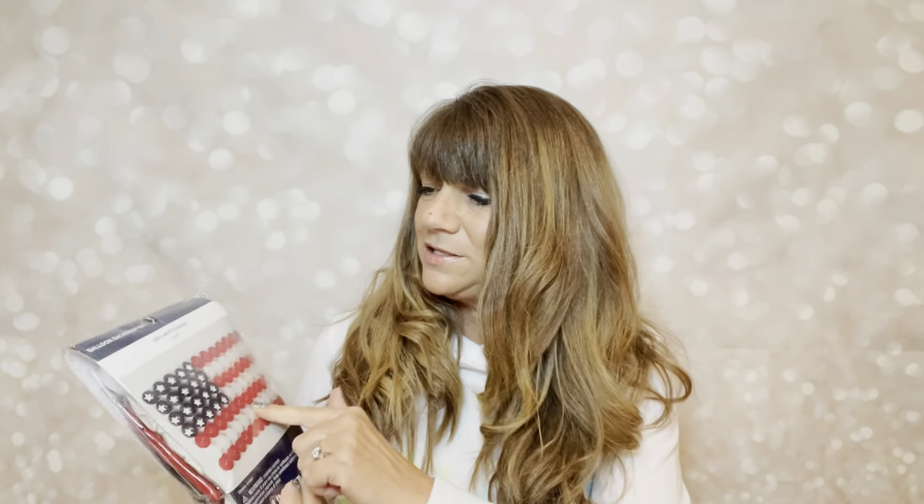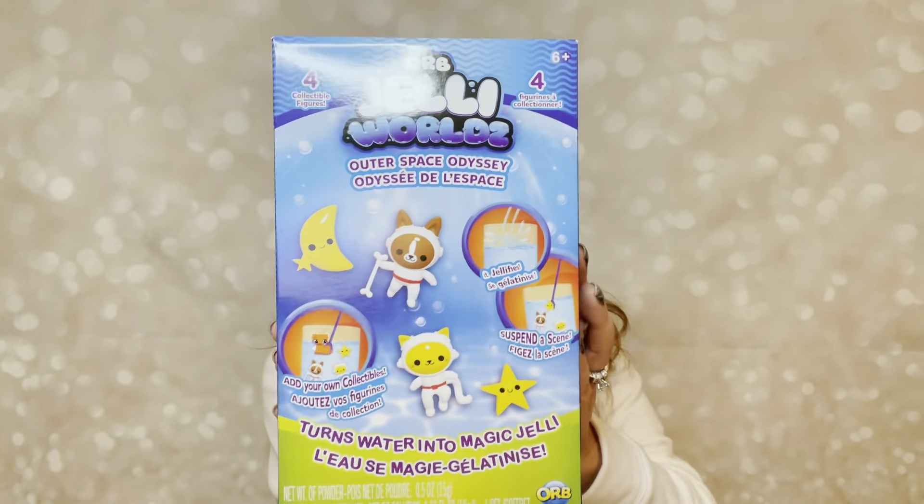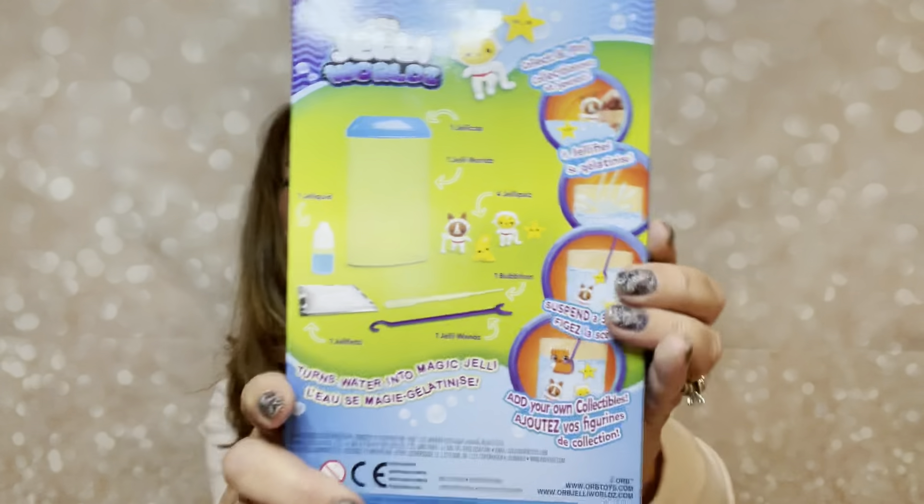This was from the 4th of July — that's what this box is from. This is a balloon backdrop and it comes with all these balloons and everything you need to put that whole collection together to make a flag. If you don't want to make a flag, you can just use the balloons for whatever you want. Some of them have stars on them or maybe star stickers. We have one of those in there and this thing retailed for $24.99.